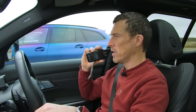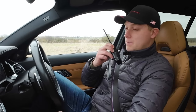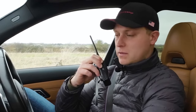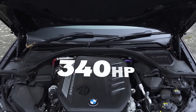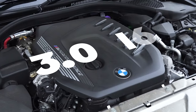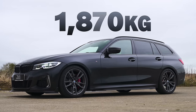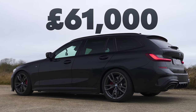Finally, let's talk to Rory, who's gone for economy over performance — you're in the diesel. I'm in the M340d, so I have 340 horsepower and 700 newton-metres of torque — more than Nick. It's a 3-litre straight-six diesel engine with a single turbo, 8-speed automatic gearbox and all-wheel drive. I weigh 1,870 kilograms, and same as Nick, this costs about £61,000.